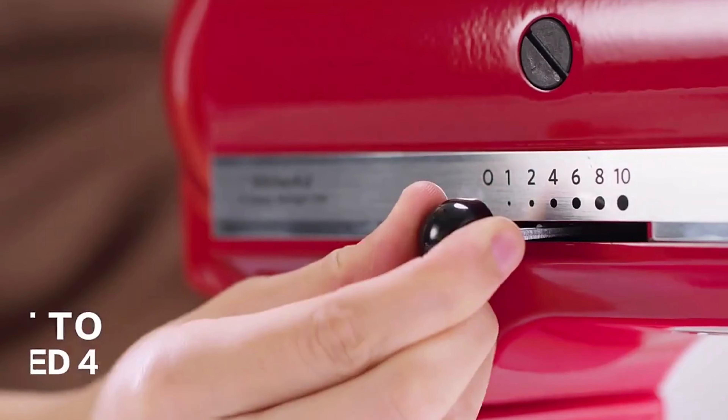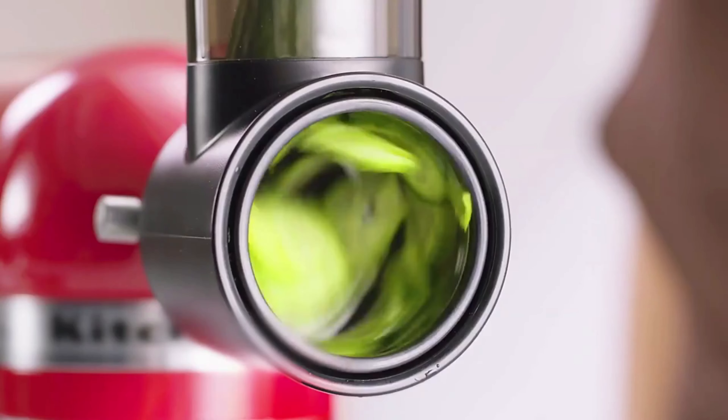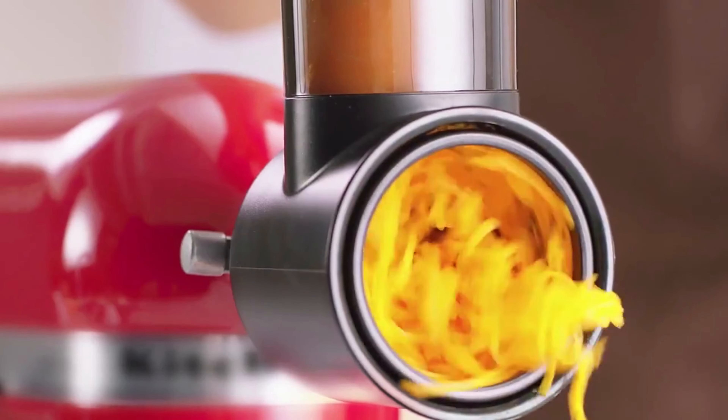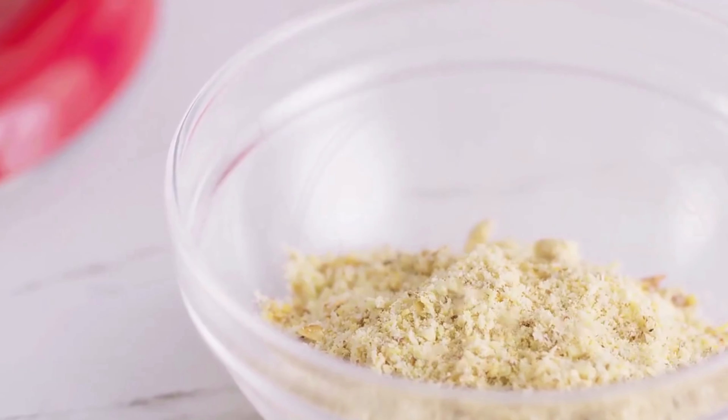Up next, we have the meat grinder — a must-have for all the home chefs and grill masters out there. With this powerful gadget, you can grind your own meat at home, ensuring you know exactly what goes into your burgers and sausages. It's a game-changer for anyone who loves to experiment with flavors in the kitchen.